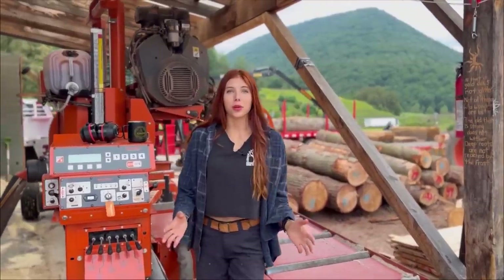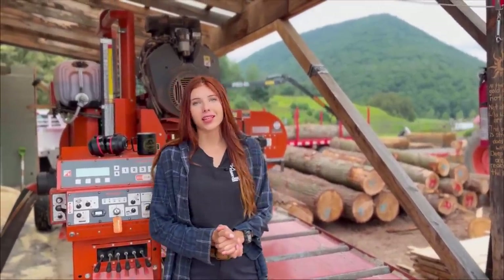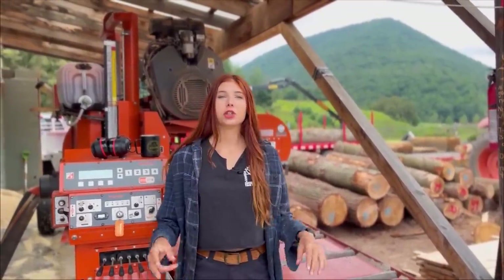Hey guys, welcome back to another video on Lumber Capital Log Yard. Today I wanted to share seven things that I have learned from four years of being a sawmill operator.